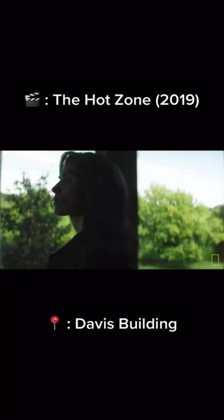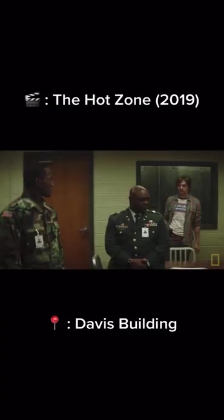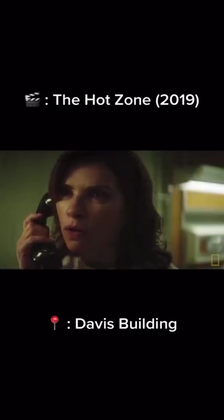Our Davis building was turned into a government-run science facility to combat Ebola in a movie called The Hot Zone.